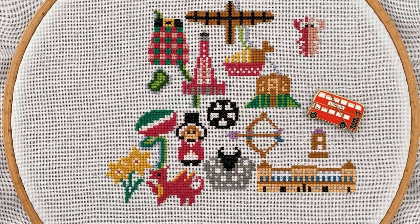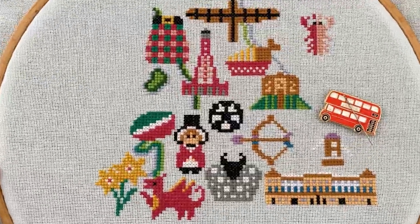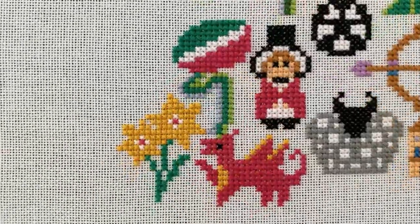Hi everyone, Marie here. In today's video I'd like to stitch the second part of our British Isles stitch along with you and tell you a bit about the landmarks you will be stitching today. I hope you'll enjoy it!